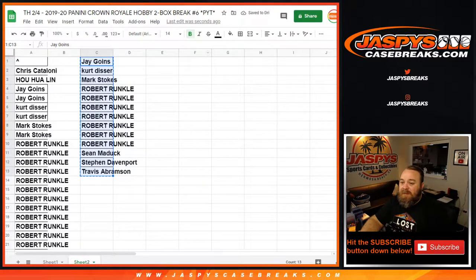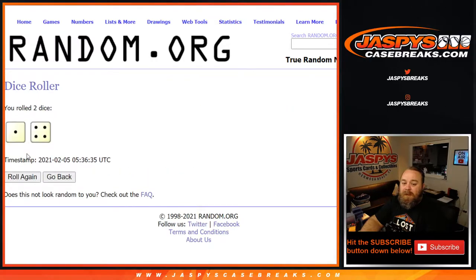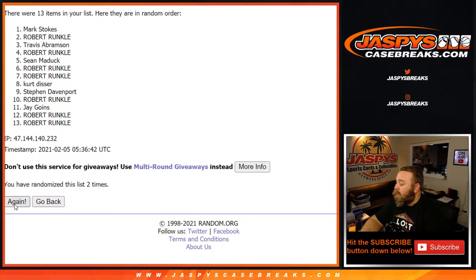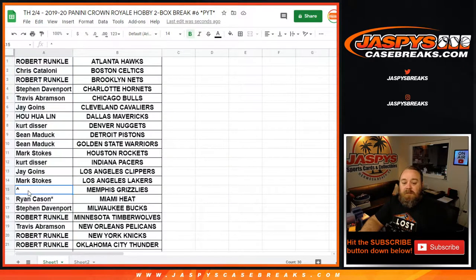That is 13 spots. It's gonna be the name on top, so from Travis back up to Jay — name on top after a four and a one, five times on the dice. Congratulations, Robert Runkle had the odds — seven out of the 13 spots in the giveaway. He gets the Grizzlies. Randomizer worked out, now we just need the boxes to cooperate.